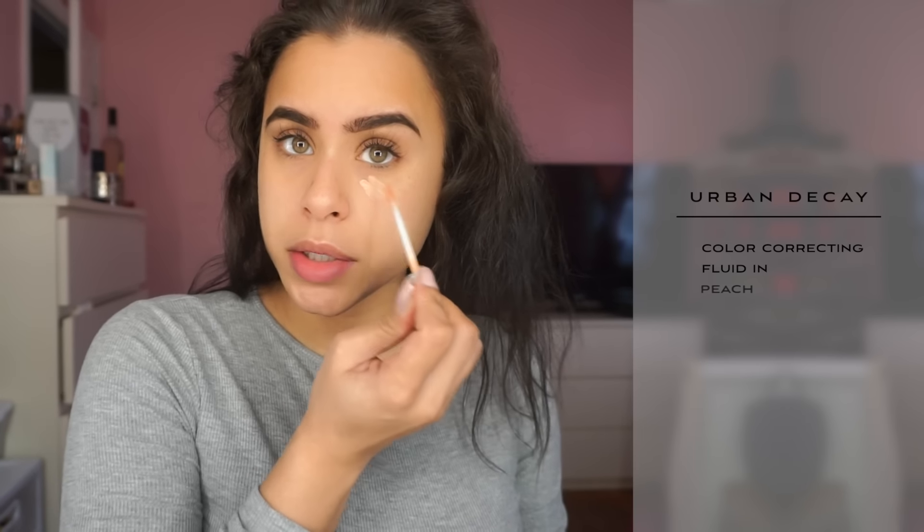Alright, brows are done. I'm gonna do a little bit of color correcting with some Urban Decay peach color corrector.